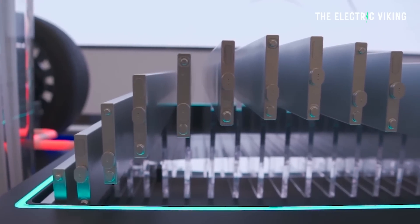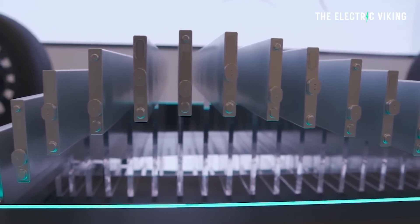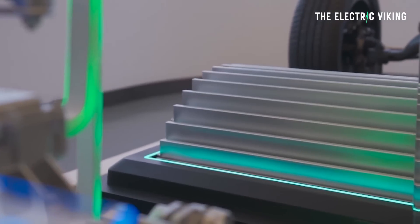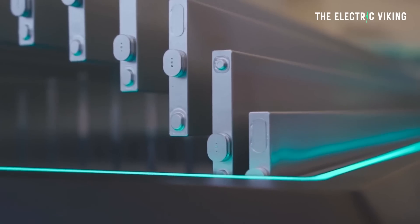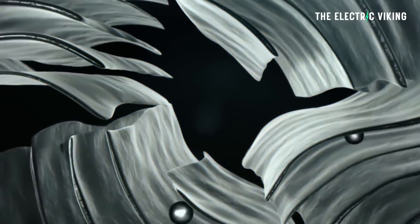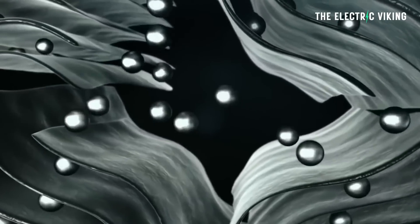BYD's new blade battery is their highest energy density lithium-ion phosphate battery — basically version two of the existing blade battery. It has a higher energy density than previous blade batteries, meaning BYD vehicles in the future will have more range and lighter batteries. Really good innovation from BYD. Up until now, sodium-ion batteries didn't have anywhere near the energy density of lithium-ion phosphate, but that's about to change.